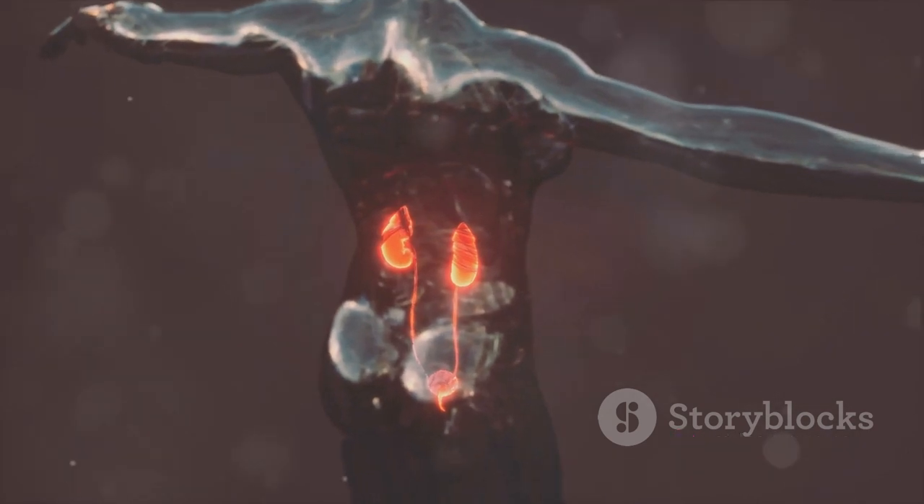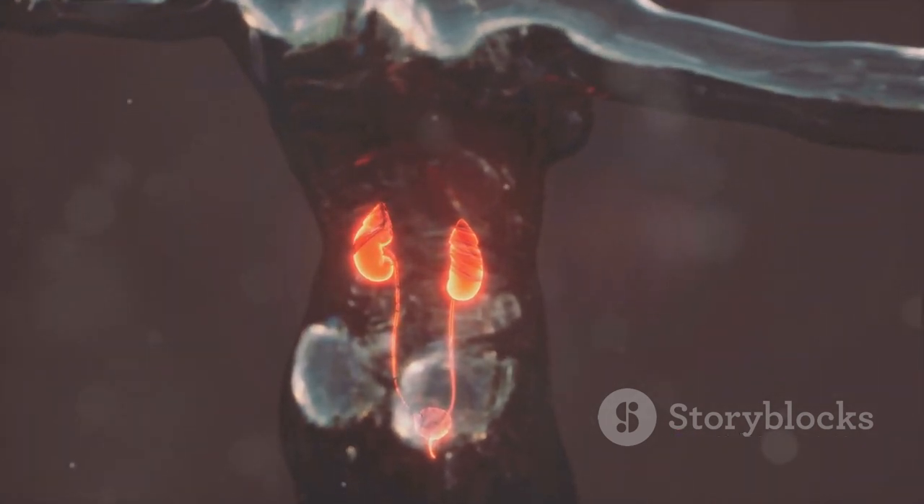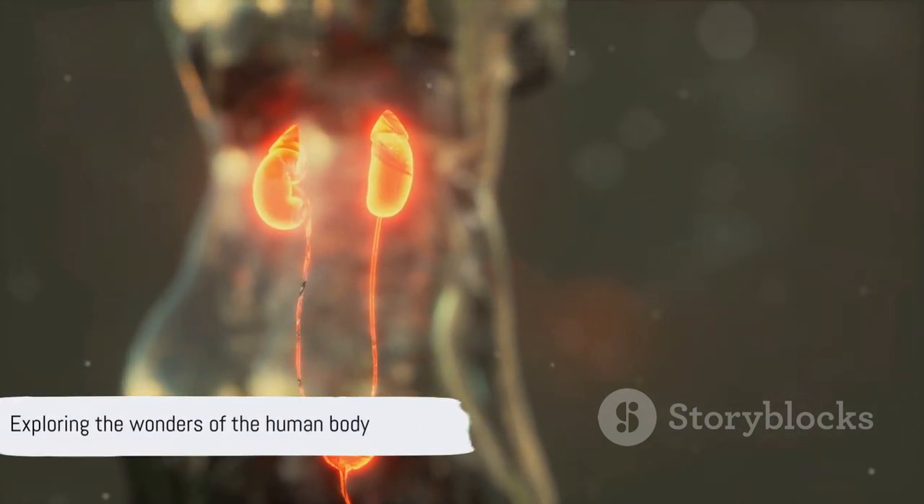With our kidneys working tirelessly, we can enjoy life without worrying about the intricate balancing act happening inside us. Stay curious, and keep exploring the wonders of the human body.